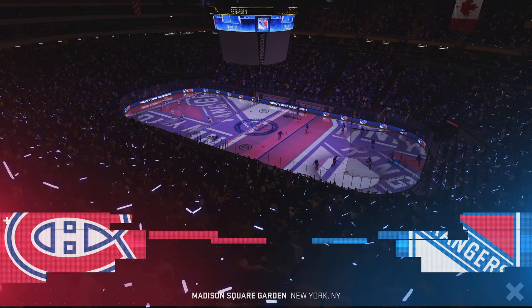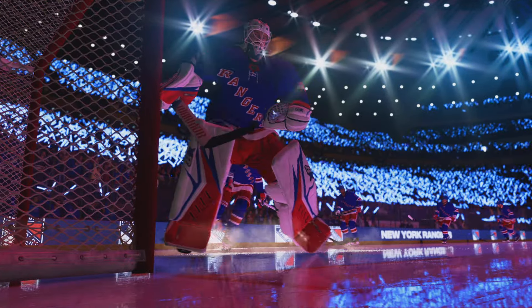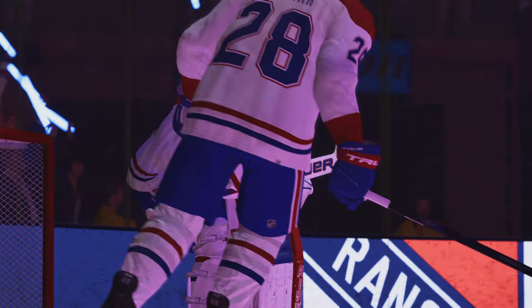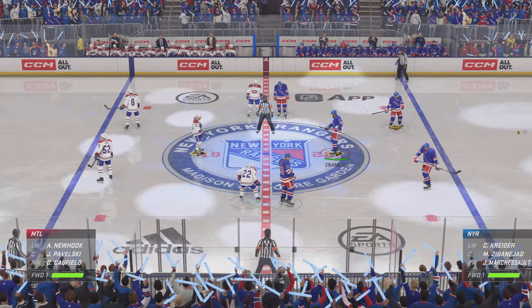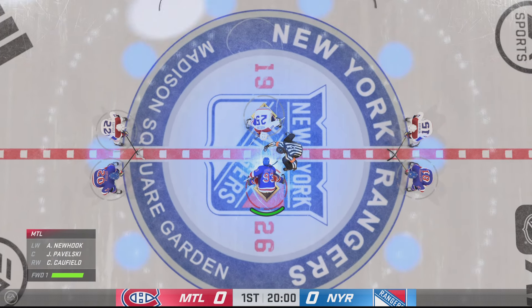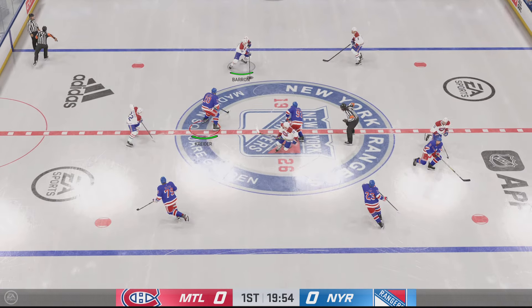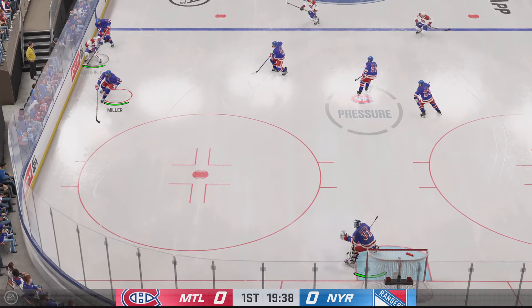No shortage of intensity in game number one of this playoff series, and tonight should be no different with game number two. Lot of bounce on both blue lines here, and we're about set to drop the puck here at center. Listen to this place. Let's get after it.